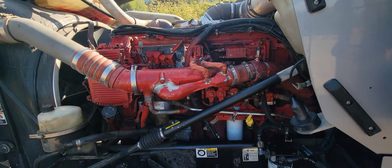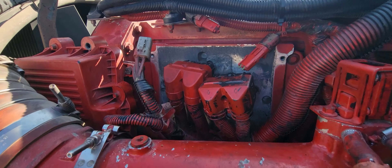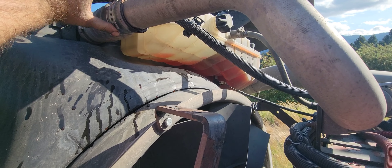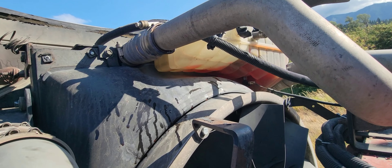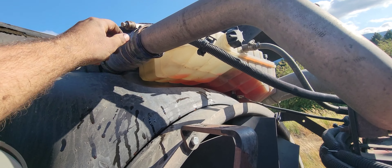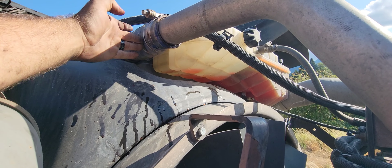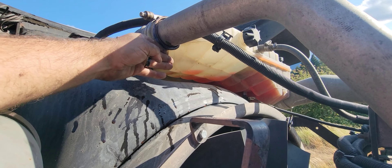This is the second time this truck has broken down on me. First time was — oh, wait — we have a little coolant leak here! I didn't even notice that. That literally just happened, because I was working around this engine the whole time and did not see that. Okay, maybe I'll tighten it up a little bit — it's actually leaking quite a bit. That's weird.